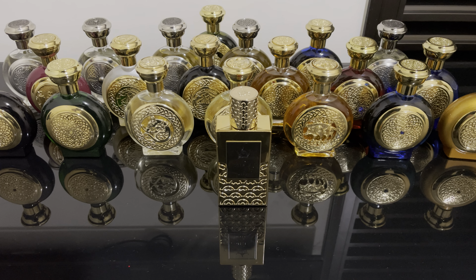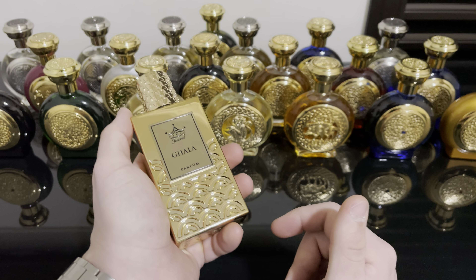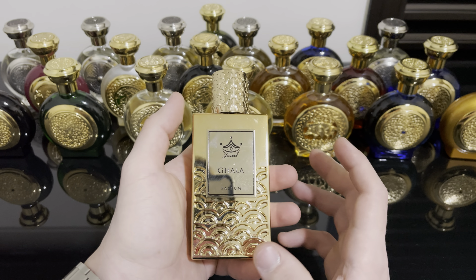Let's talk about the notes for Gala. We have top notes of Kaliakassi oud, Indian absolute rose, and Turkish rose. In the heart we have ambergris, frankincense, and cedarwood. In the base we have sandalwood, patchouli, vetiver, and pure Indian oud. So here we have two types of oud and two types of rose.